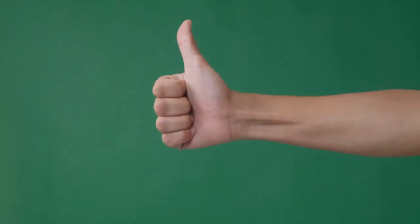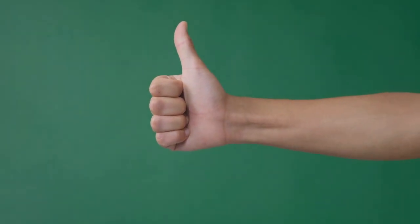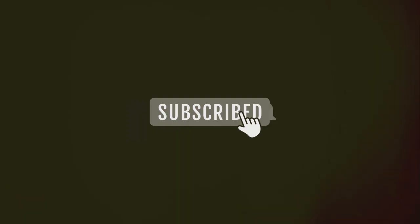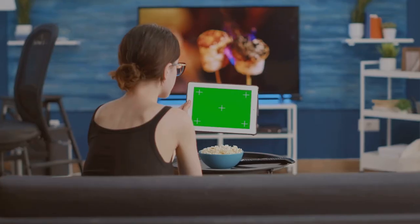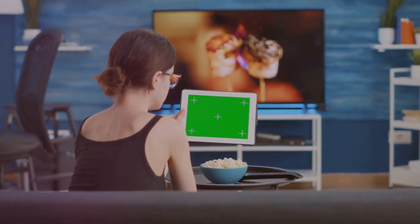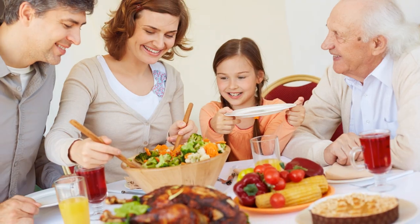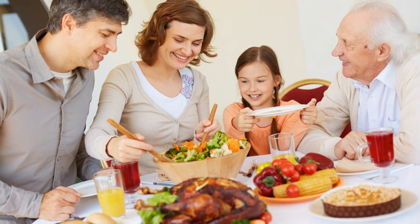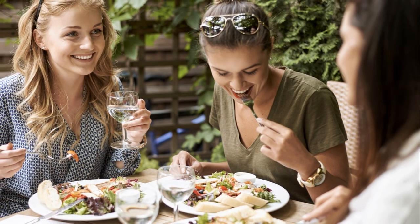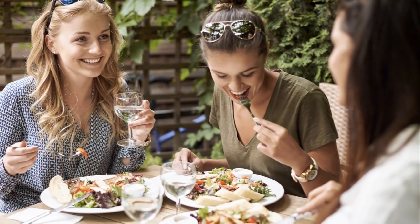Before we wrap up, if you found this video helpful, please show us some love and hit that thumbs up button. If you haven't subscribed yet, we invite you to do so now — by subscribing you'll support us and ensure you don't miss out on any of our future videos. So subscribe, share and keep the comments coming. We love hearing from you. Thank you for being part of our creative journey, and until next time, happy hosting.